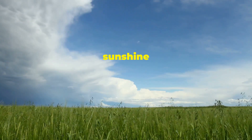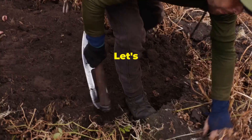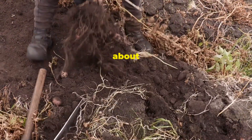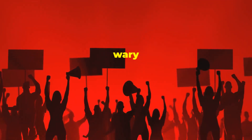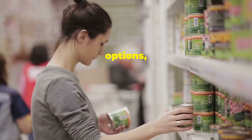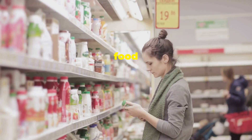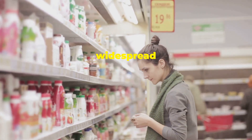But hold on, is it all sunshine and rainbows? Like any innovation, lab-grown food comes with its own set of challenges. Social acceptance is a huge hurdle — many people are wary of food that doesn't come from traditional sources, and some just can't get past the unnatural factor. And the cost? Lab-grown food can be pricey compared to traditional options, making it less accessible for the average consumer. This economic barrier could slow down its widespread adoption.